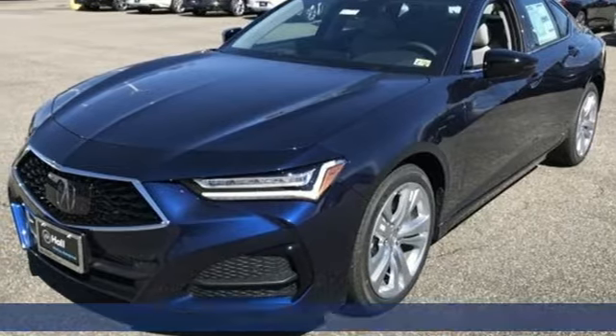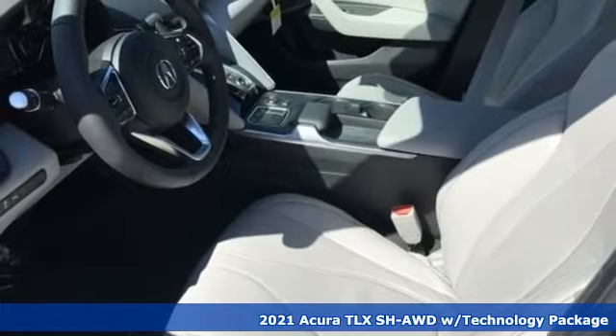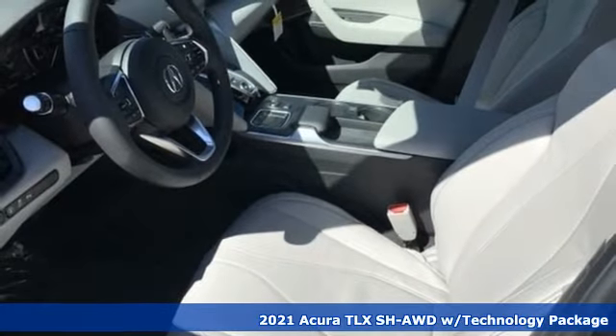It's the new 2021 Acura TLX. Power and control put exhilaration front and center, and yes, it's that kind of thrill.